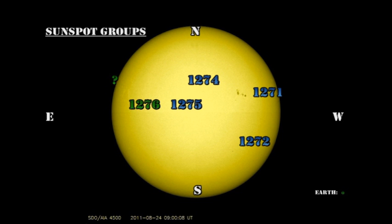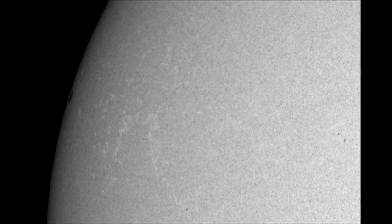Region 1263 has returned. It has not yet received its new number from NOAA, but you can see on the limb there is a big dark spot, which is the leading spot of the region. As you'll see later in the coronal movie, there seems to be a lot more activity over the limb, so I'm expecting more spots to come in the next day or so.